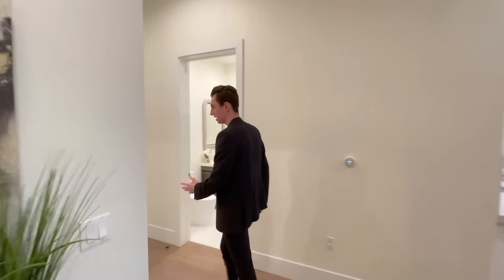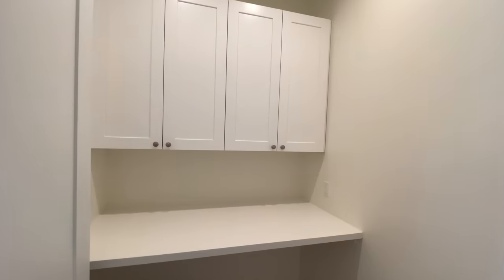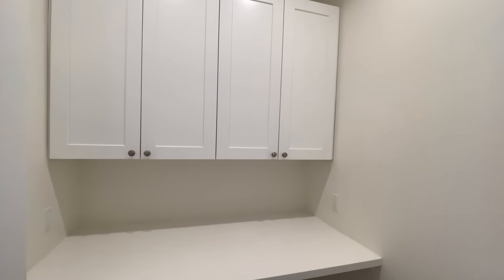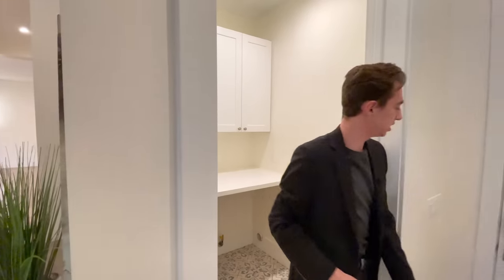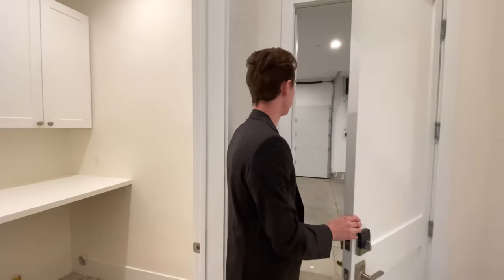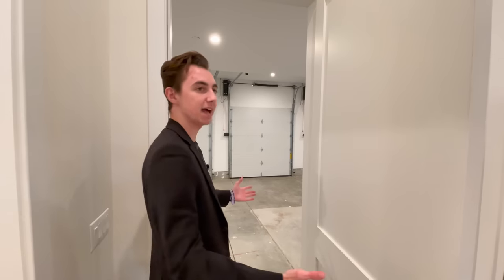Over to my left is one of two laundry rooms, with space for up to two appliances and built-in cabinetry displayed right above. Continuing through, this is the three-car garage space with very tall ceilings, so you can add lifters if you like.